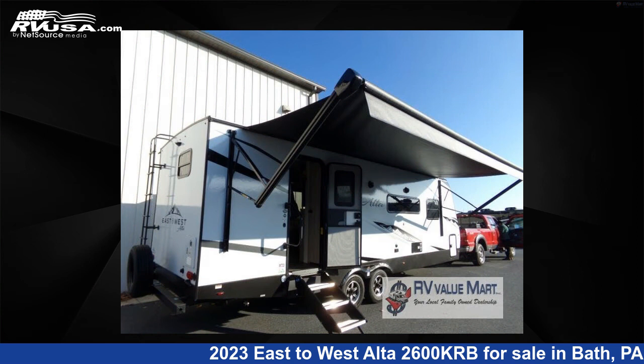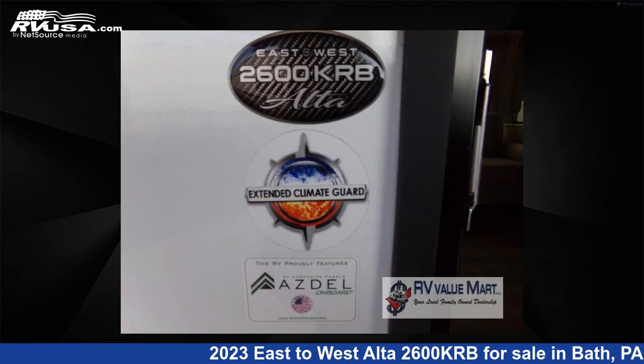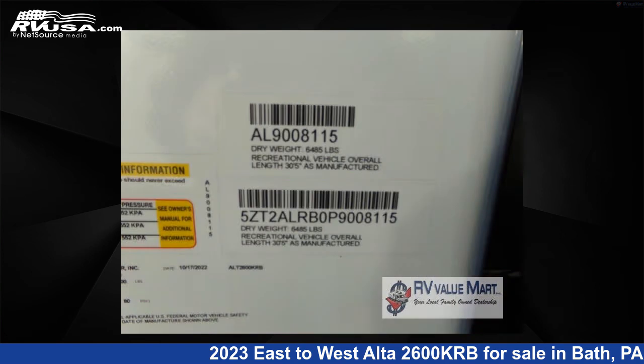The floor plan layout of this travel trailer features front bedroom, rear bath. For more information and pricing on this unit, and to see all units available for sale by RV Value Mart, visit rvusa.com.